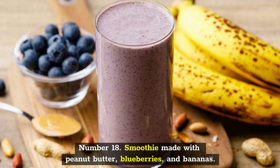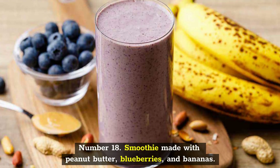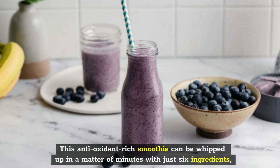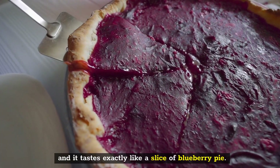Number 18: Smoothie Made with Peanut Butter, Blueberries, and Bananas. This antioxidant-rich smoothie can be whipped up in a matter of minutes with just six ingredients, and it tastes exactly like a slice of blueberry pie.